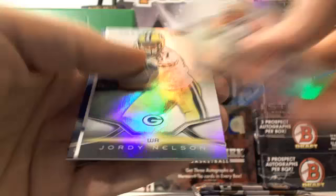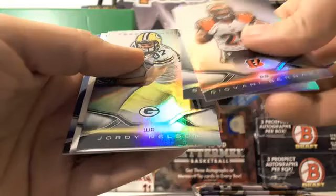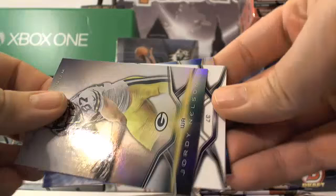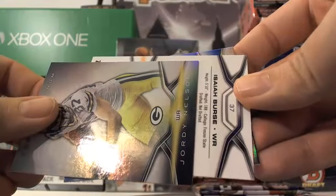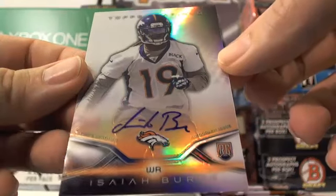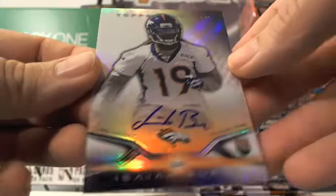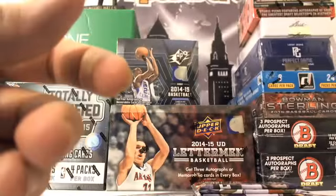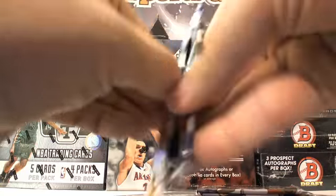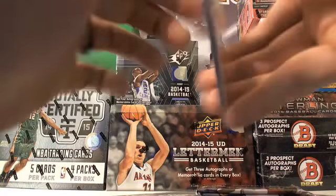Giovanni Bernard, Bernard Pierce, Jordy Nelson, and here is our last auto — Isaiah Burse, on-card auto for the Denver Broncos. Don't forget your Burse — let Grandma get her Burse. There's your third auto out of that box, Battletank. Four packs to go — must be the way to go, getting the last hit with four packs to go.